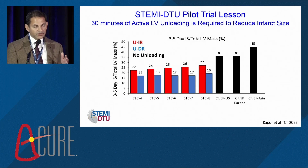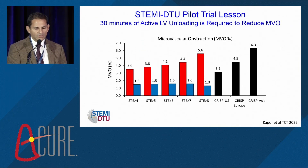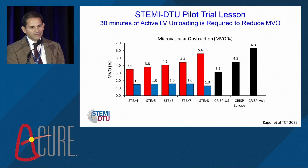Comparing to standard metrics: the CRISP-AMI trial had an average three- to five-day infarct size normalized to total LV mass of around 36%. The mean of around 20–25% in the DTU trial suggests we're getting into the unloaded range — not seeing massive infarcts as the mean, likely reflecting the influence of unloading. For microvascular obstruction, the critical cutoff is 2.6% for long-term outcome differences. With unload and delayed reperfusion, we're seeing MVO of around 1.3–1.6% — among the smallest MVO values in any clinical trial. In CRISP-AMI with balloon pump or nothing, values were 3.1–4.5%. The delta between the blue and red arms is all about 30 minutes of myocardial conditioning.